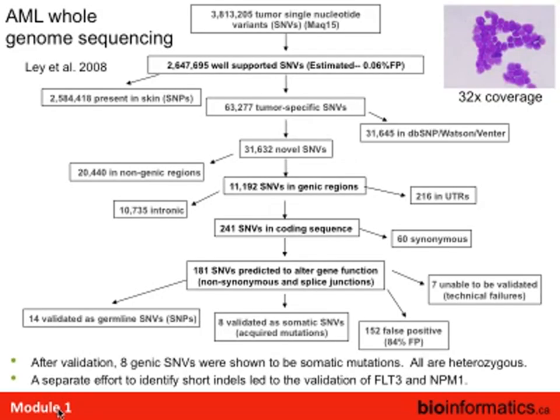This is the first cancer genome sequence from 2008. When you sequence any genome and compare it to the reference, you find around 2.5 to 3 million single nucleotide variants. In cancer, you want somatic — tumor-specific — ones, so you discard germline polymorphisms. About half were in dbSNP or in Watson and Venter's whole genome sequences. That left about 30,000 novel single nucleotide variants. They then focused on genic regions, looking at non-synonymous variants — ones that change the protein sequence.